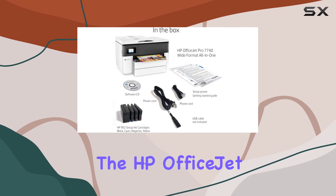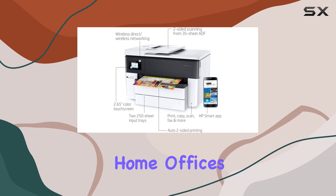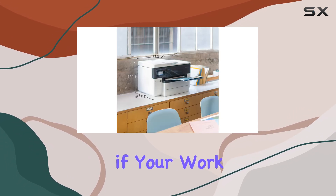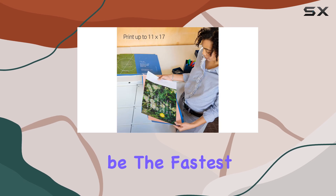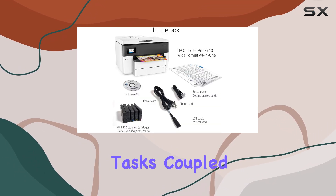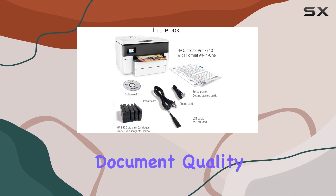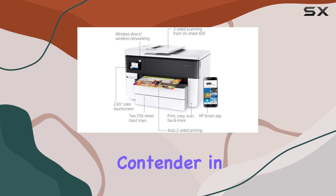Overall, the HP OfficeJet Pro 7740 is a solid performer for small or home offices, particularly if your work involves a mix of standard and large-format printing. While it might not be the fastest printer on the market, its ability to handle a wide range of tasks, coupled with its strong document quality and excellent scanning features, makes it a top contender in its category.